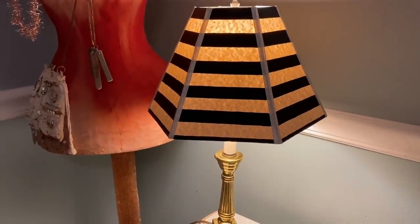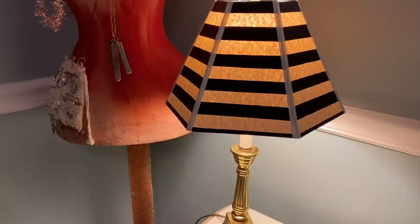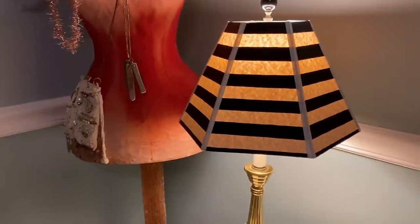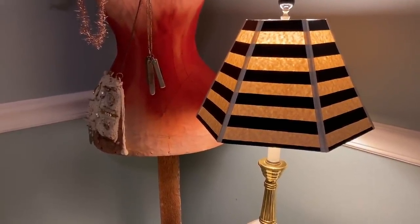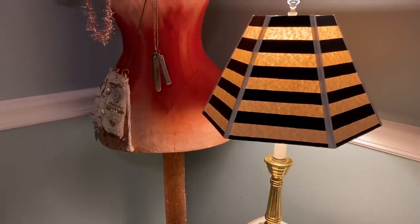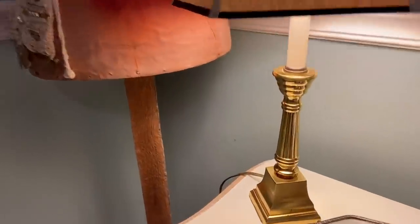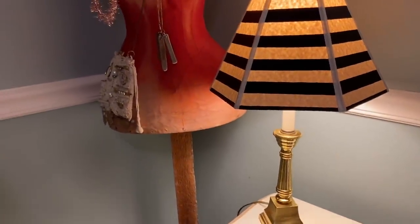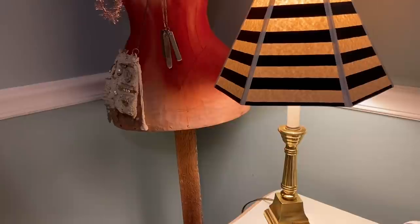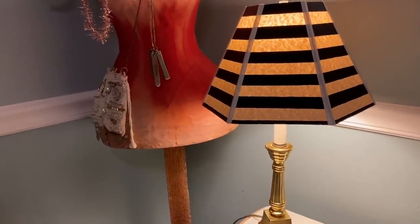At the same store that I found that crock, I also found this lamp for an unbelievable price — it was only $6 and it hadn't been at the store very long either. When I put it up on the counter, people were eyeing it up and asking about it. Thank goodness the lady said that someone was just resting it there while they continue to shop. It's got this nice brass bottom to it. On my wish list, I would like to make a red and white striped lampshade cover, and I think it's funny that I found a black and white one. This one is paper.